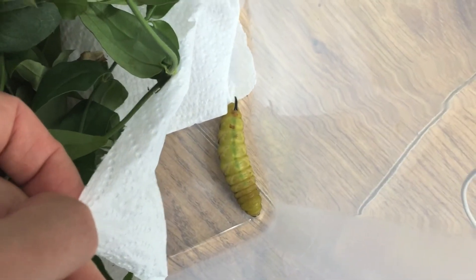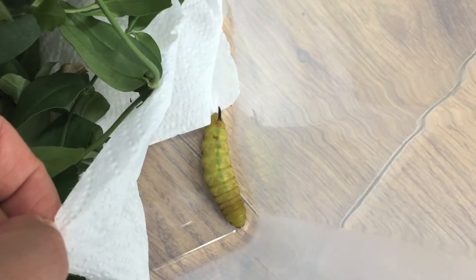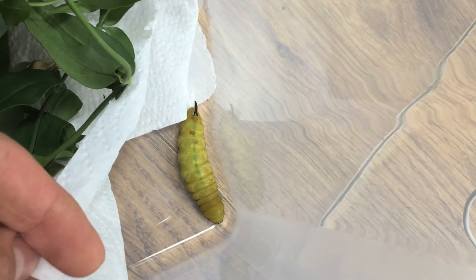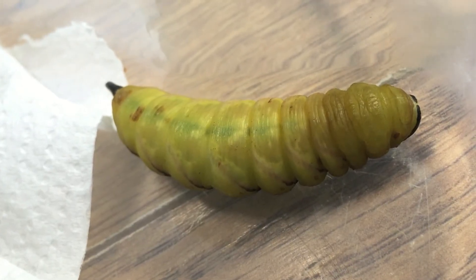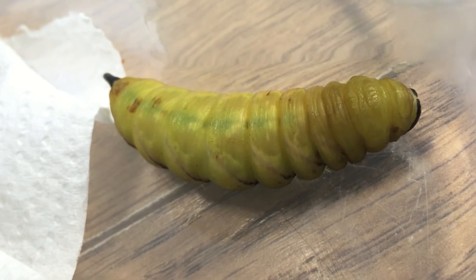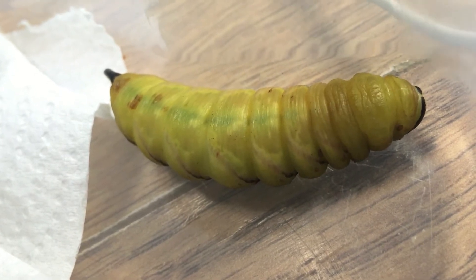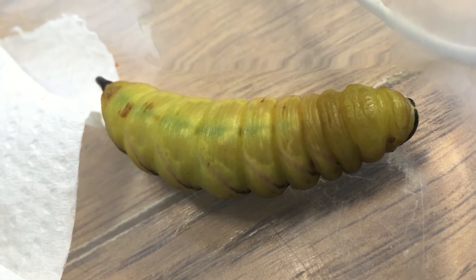He hasn't moved a lot. So there's one or two things that are happening — either he's dying, which I really hope he isn't, or he's turning himself into a chrysalis. What happens when they form into a chrysalis is they basically digest themselves inside that sort of shell they create. This allows them to then form into a moth, which then breaks free and leaves.